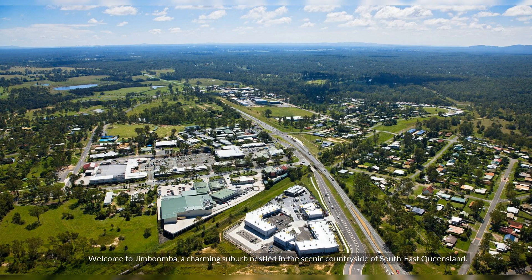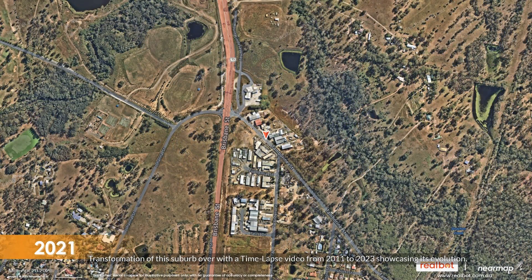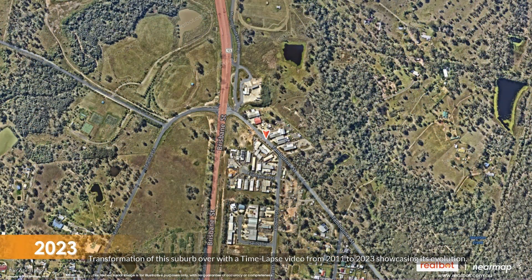Welcome to Jimboomba, a charming suburb nestled in the scenic countryside of southeast Queensland. Watch the transformation of this suburb over time with a time-lapse video from 2011 to 2023, showcasing its evolution.